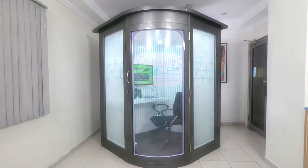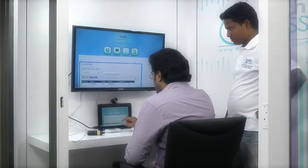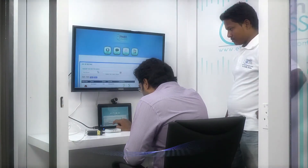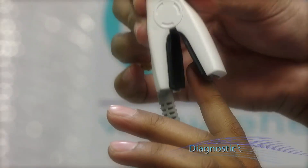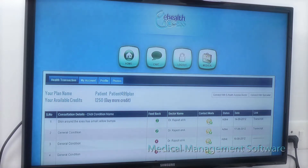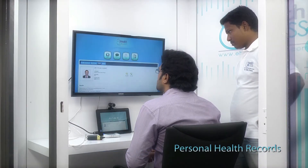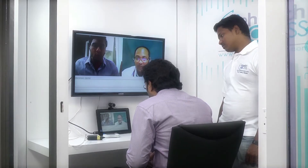An innovative name in the field of the healthcare industry, medical kiosk is embedded with a touchscreen system, video camera, diagnostic equipment, scanner, medical management software with personal health records, and so on to give a real-life experience.